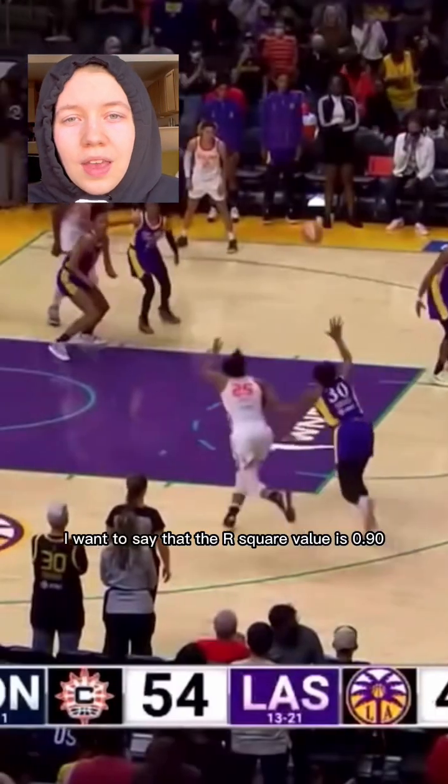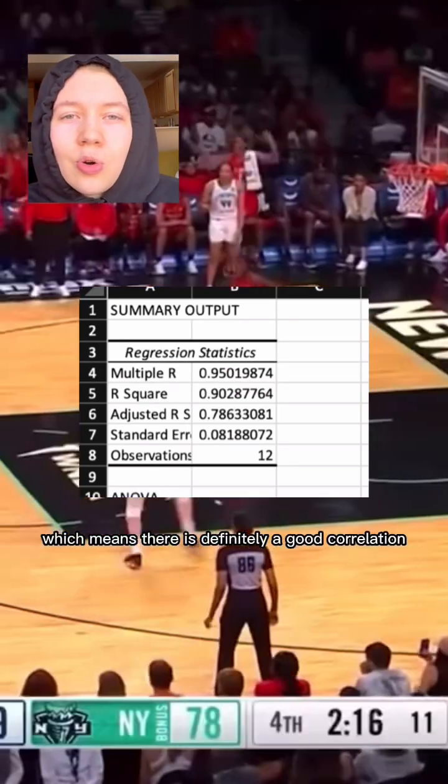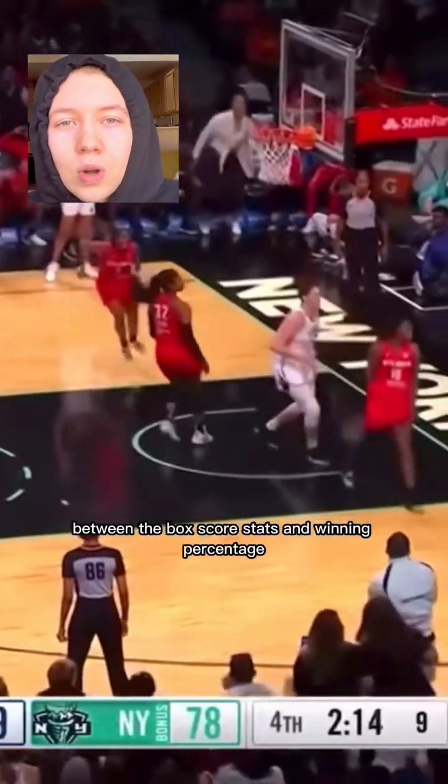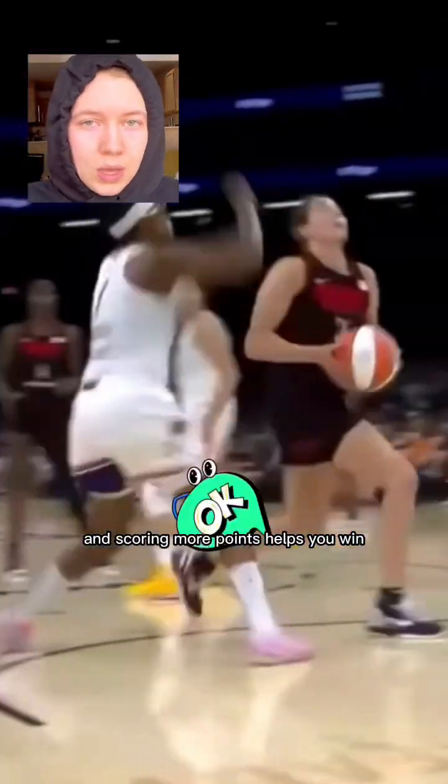Before I show you the results, I want to say that the R-squared value is 0.90, which means there is definitely a good correlation between the box score stats and winning percentage. Which makes sense, because one of the box score stats is points, and scoring more points helps you win.